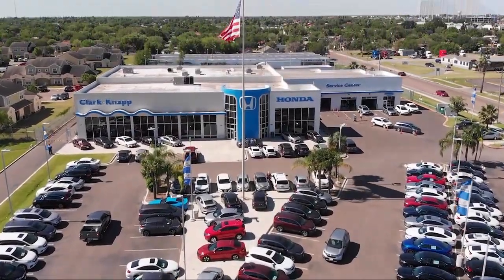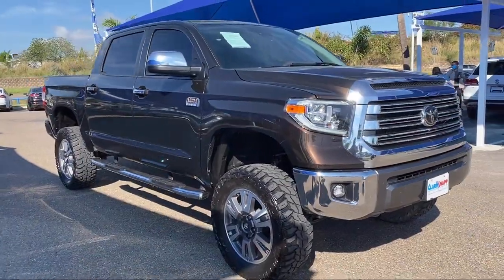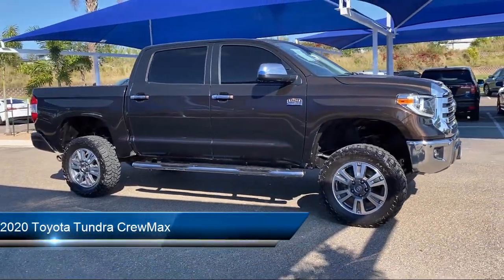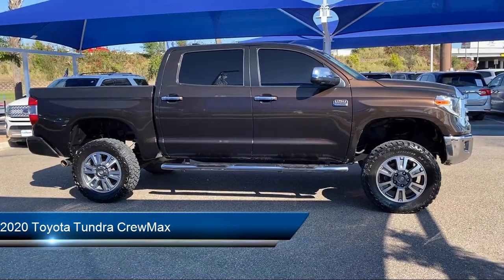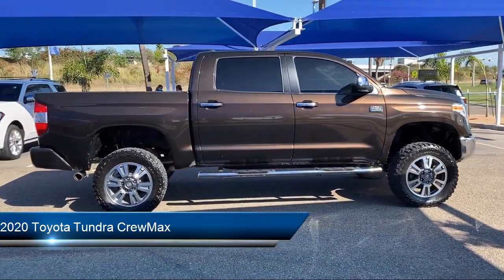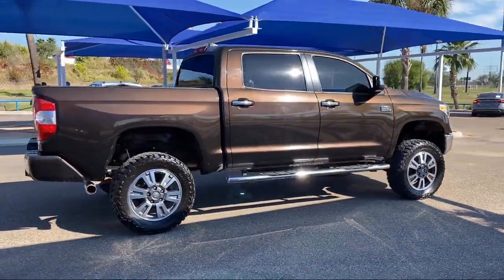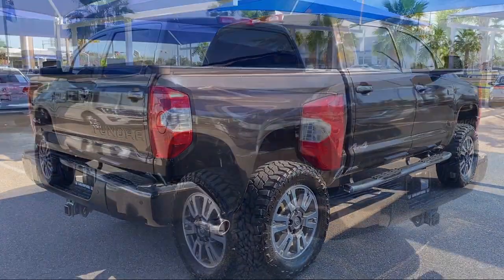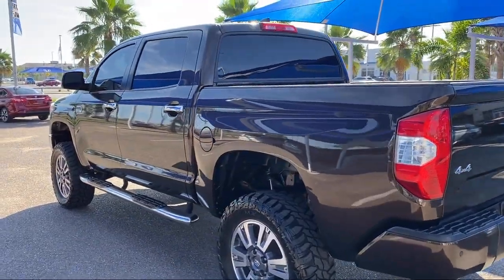Welcome to Clark Knapp Honda, and here's a look at another one of our great vehicles from our inventory. It comes equipped with Apple CarPlay and Android Auto, split fold-down rear seat, steering wheel controls, keyless entry, Sirius XM satellite radio, and heated door mirrors.